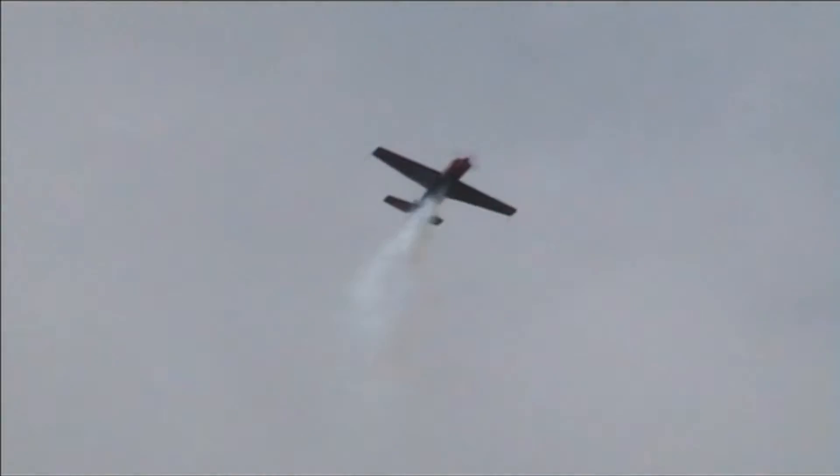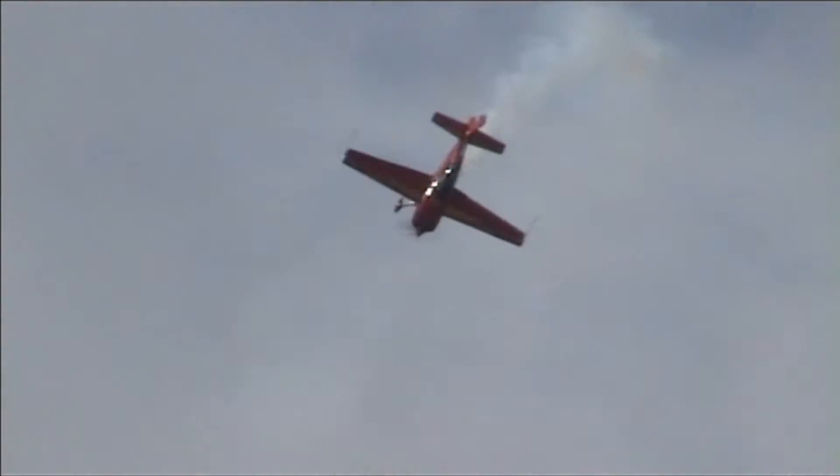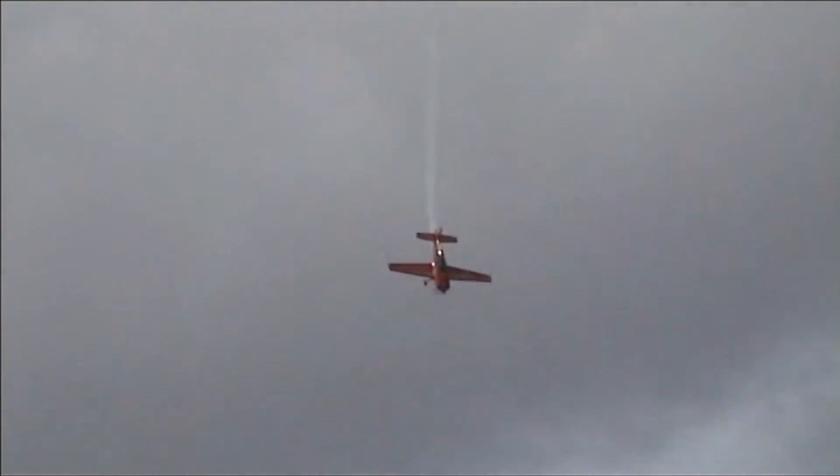From that, the leader pulling up into a tail slide, the wingmen going up for tumbles in the vertical. And they'll be coming back in on the main display line towards each other, crossing, and pulling onto the knife edge.